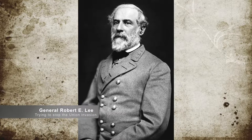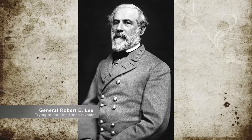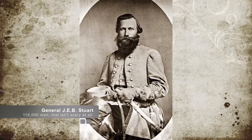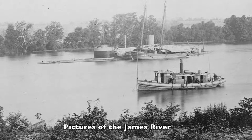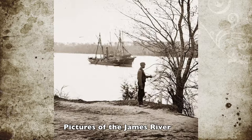Confederate Commander Robert E. Lee sent Brigadier General Jeb Stuart with his 1,200 men to scout out the Union's 115,000-man army. As General Stuart roved outwards, he came across the Union's right flank, and on that right flank was the Union's supply line. Stuart noted the supply line was unprotected. He continued to the James River, circled the Union forces gaining as much detail as he could, and returned to Richmond to report back to General Lee.